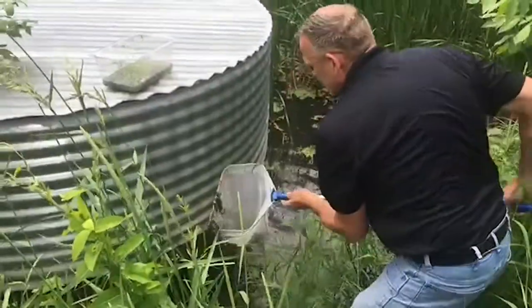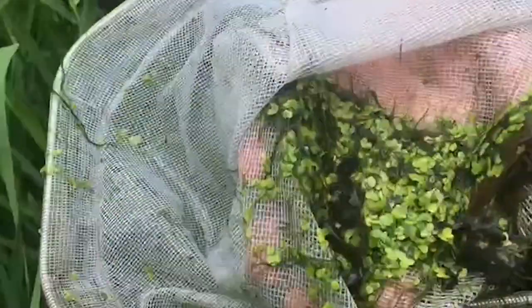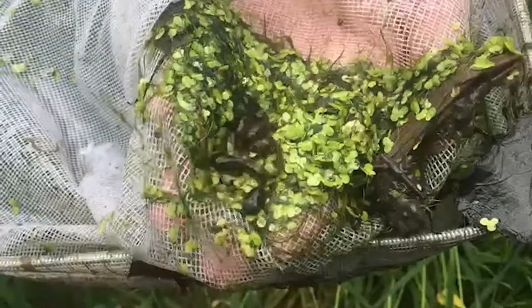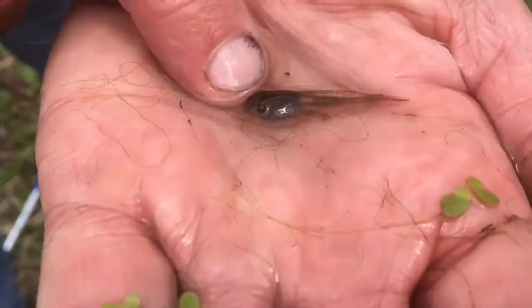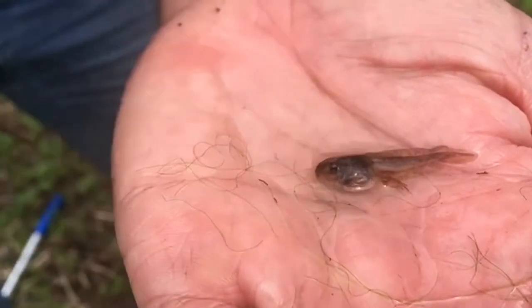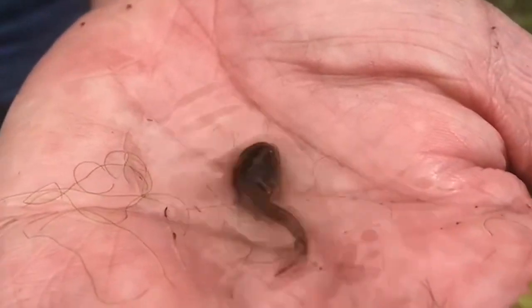From the thousands and thousands of eggs that the toads laid, there are a few still surviving and very few of them will actually make it to adulthood. As the tadpoles mature, first their back legs are going to show up and then eventually their front legs will start to show up. When their front legs show up, the gills on the sides of their faces that they breathe through will disappear and they will start breathing air like you and I.